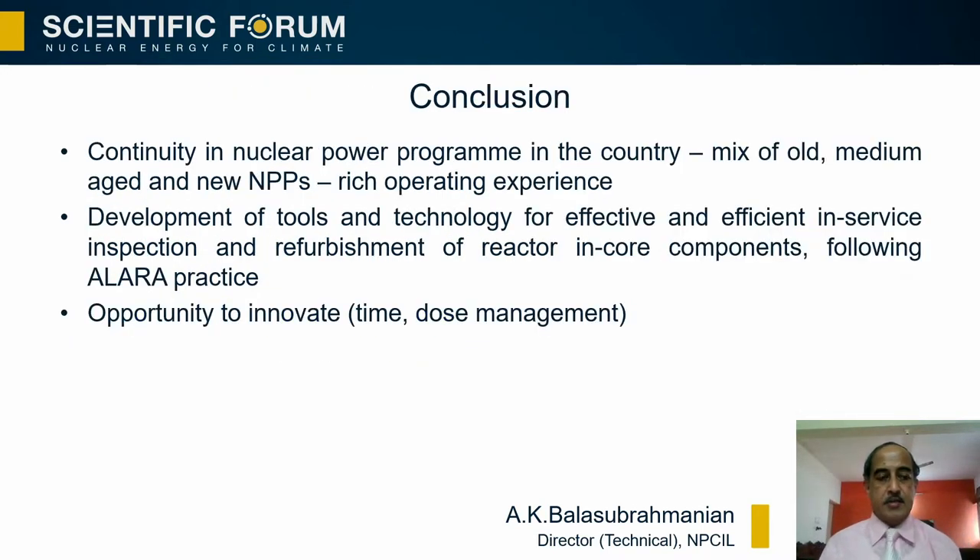In conclusion, the country has a continuing nuclear power program with a mix of old, medium-aged and new NPPs, thereby providing rich operating experience. Development of tools and technology for effective and efficient in-service inspection and refurbishment of reactor in-core components has been done successfully. It is also pertinent to mention that ALARA is always the guiding principle, and this provides ample opportunity to innovate in terms of time and dose management. Thanks for your attention.